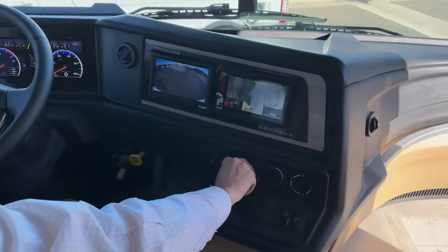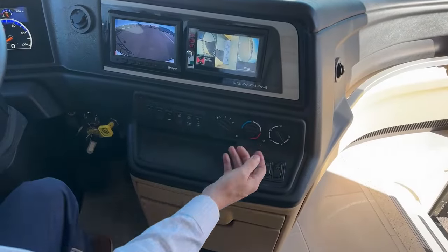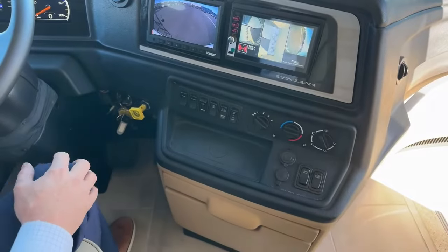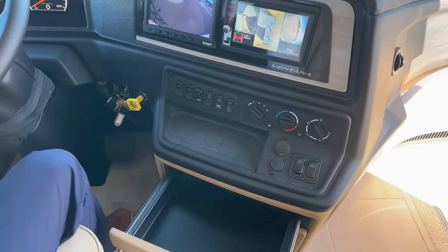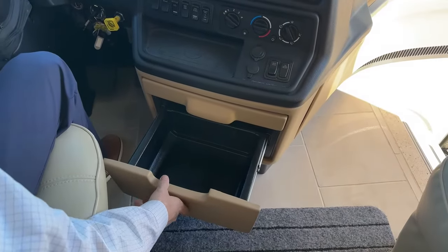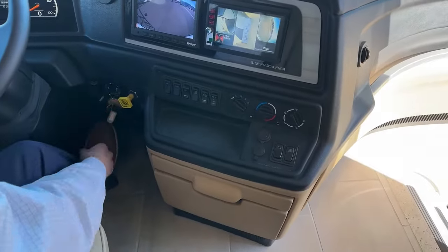This is going to run your HVAC much like you would in the car you drive every day. And we have the entry lock — you can lock that here from the driver's seat. You have some storage here. And we have our park brake and, of course, the ignition.